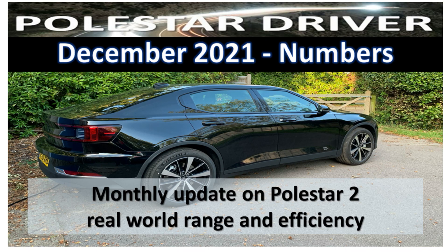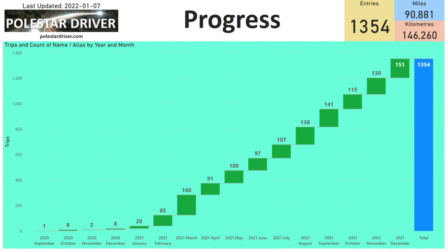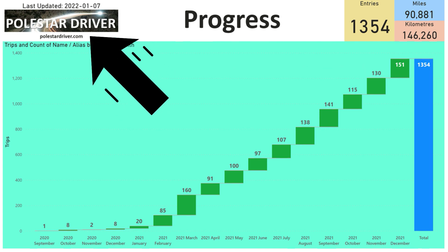Let's take a look at the December numbers. In December we had another great set of submissions with 151 trips submitted, bringing the total trips for 2021 to 1,335. Thank you for all your submissions — without you we would not be able to share this real world data for our Polestar 2s. If you are new or just received your Polestar 2, why not join us by submitting your trip data at polestardriver.com.